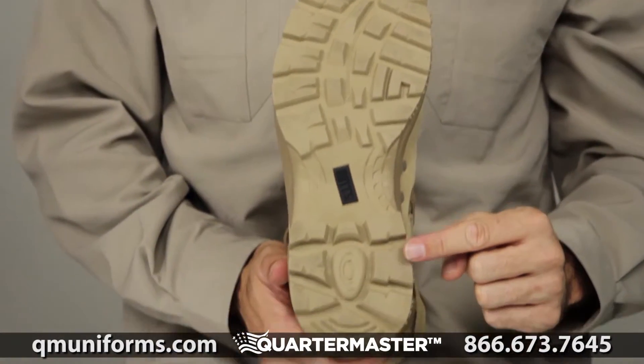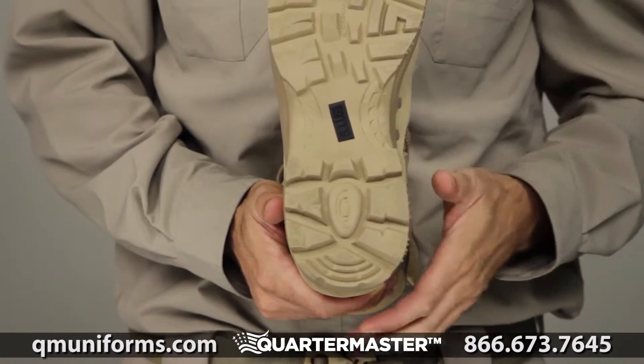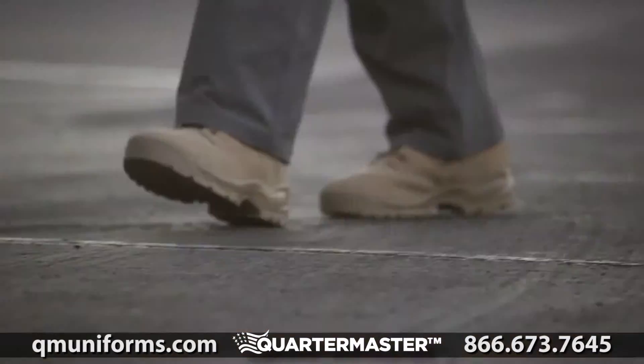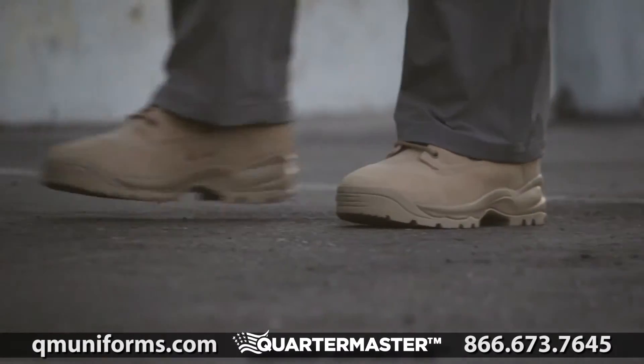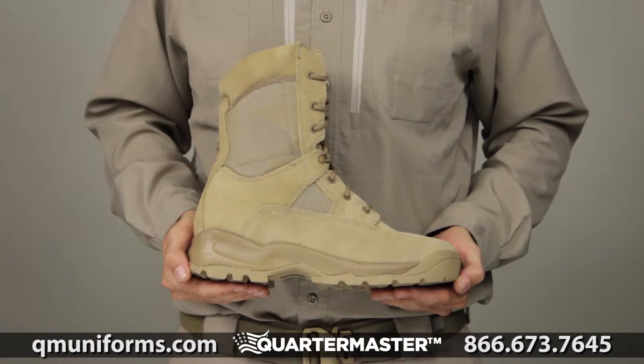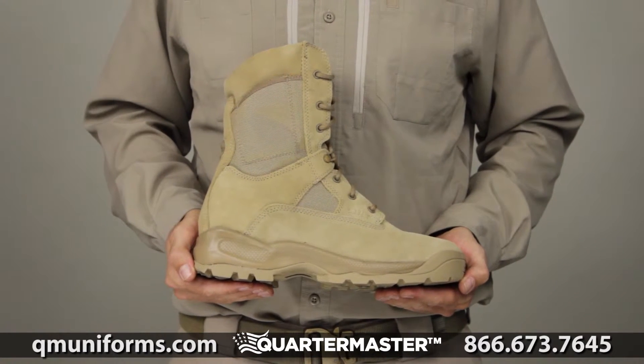This boot comes with an oil and slip resistant outsole to ensure traction and stability. There is a hidden side pocket to provide added utility. The ATAC 8-inch Coyote Boot incorporates our trademark 5.11 shock mitigation system.